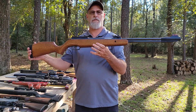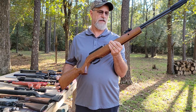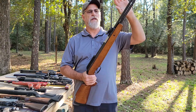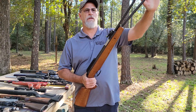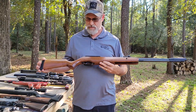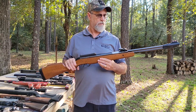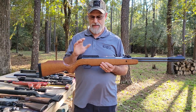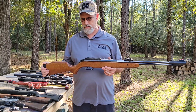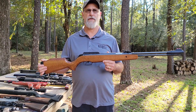My only springer air rifle is a Xisico XS-46U in .177. It's an under-lever, so instead of breaking the barrel open you cock it with this lever. I bought it from Flying Dragons — it shoots really good and is pretty accurate. It had a scope on it but I moved that scope to another rifle, so I need to get a new scope for this one. It shoots pretty accurately out to 50 yards.